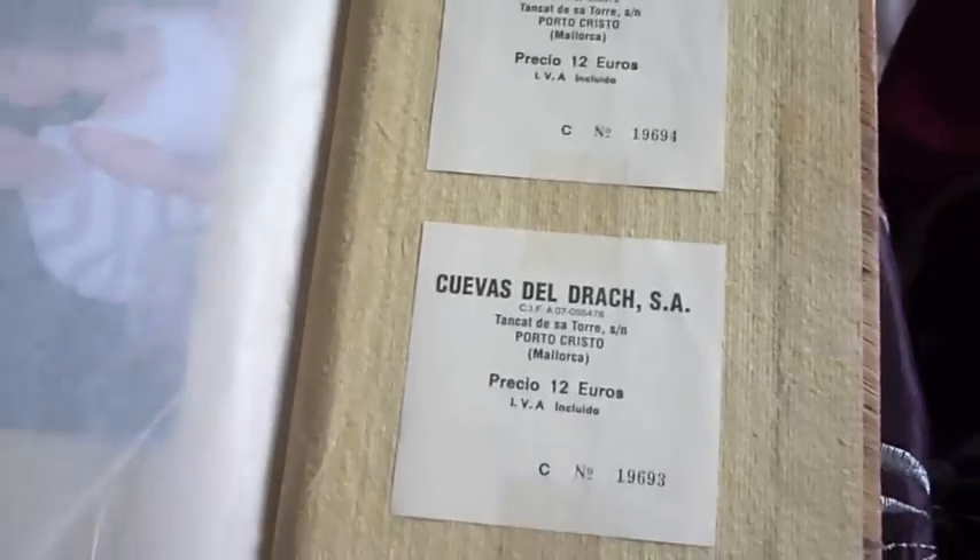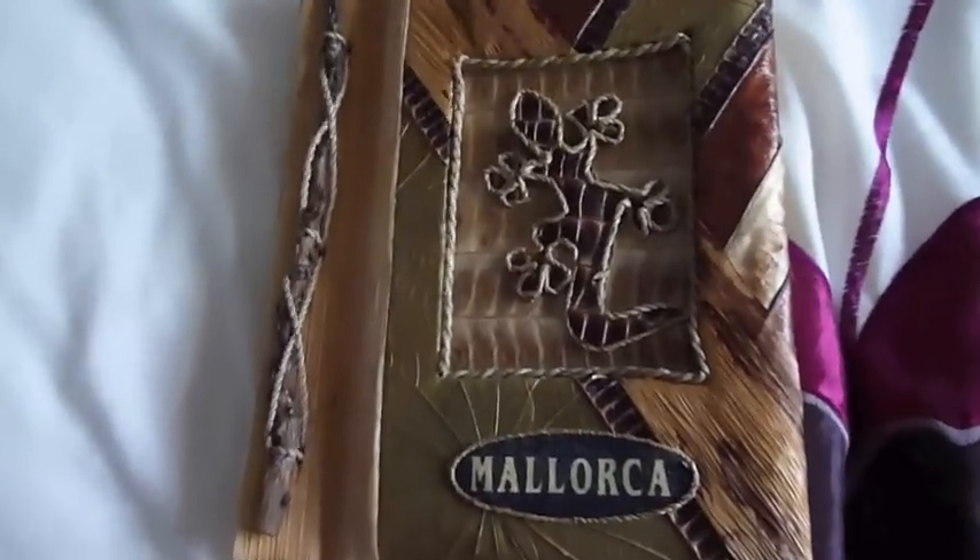At the back we have two little tickets to the Caves of Dreck that we went to see. So that is the photo album of Spain.